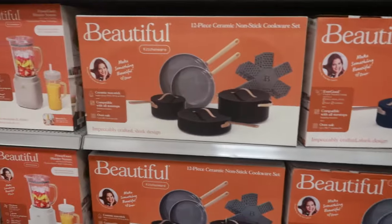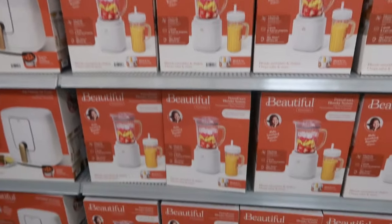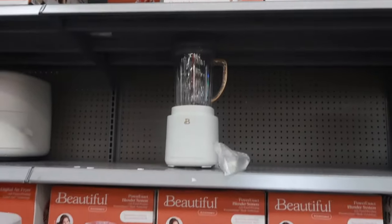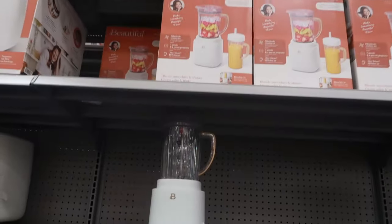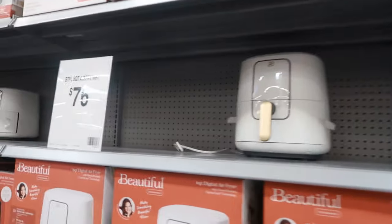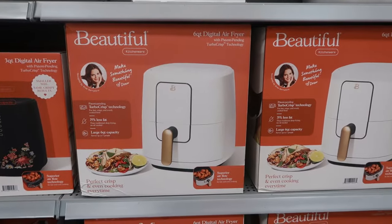The Power Exact blender system — I don't see a price on this one — oh wait, $64, way up there. So $64 for that. The air fryer, which we've seen before, is now $76, and this is a six-quart.